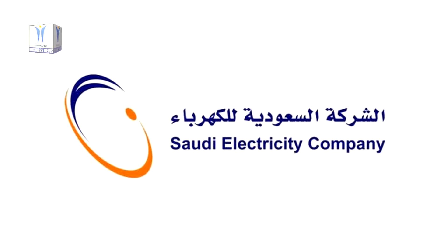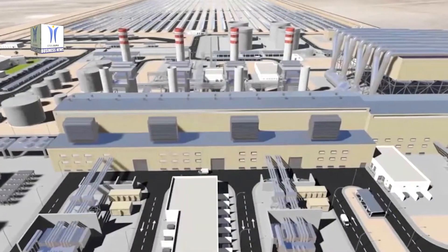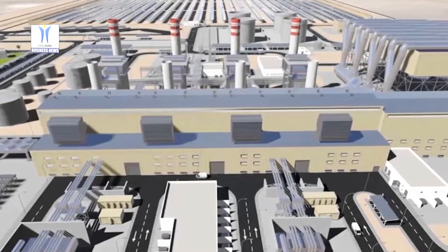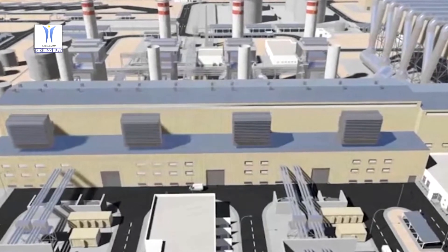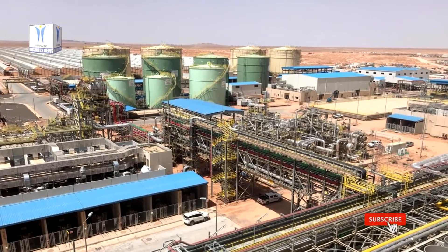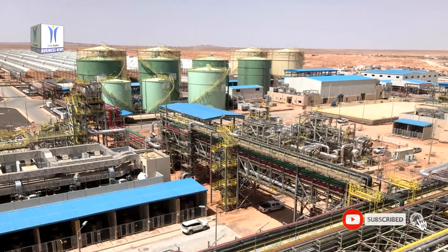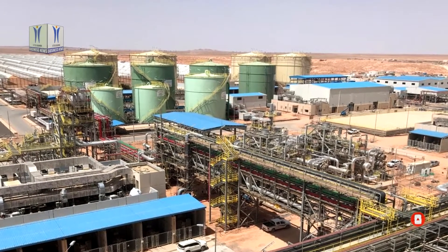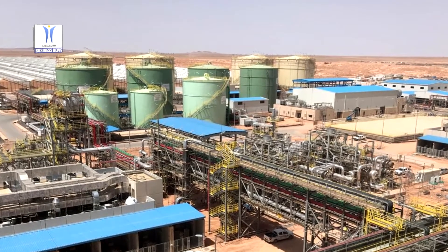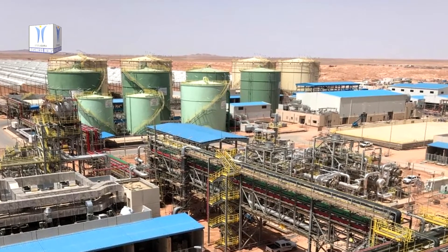Saudi Electricity Company has awarded 5 stars to Wad al-Shamil integrated solar and combined cycle power plant project for environment, health and safety standards. The project has become one of the power plants under construction in the Kingdom of Saudi Arabia to obtain a 5-star rating for EHS performance from SEC.